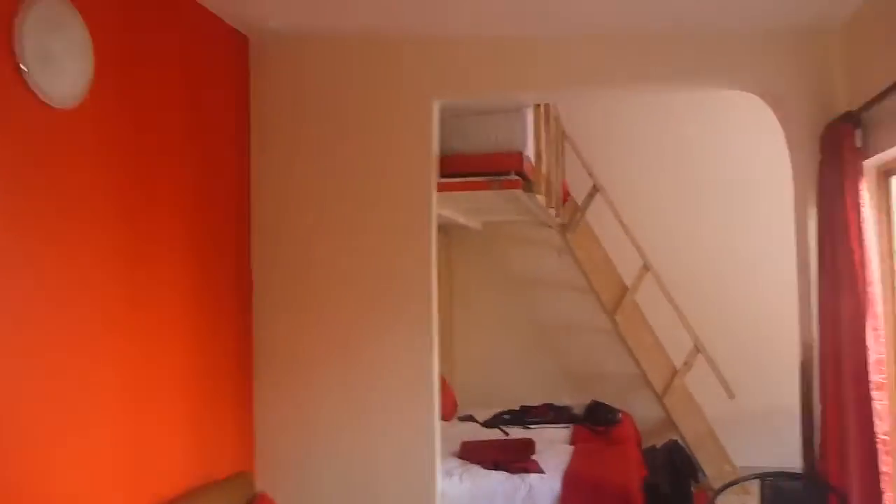Bathroom's good as well. Can't complain. So yeah, this is Cleverley in Walvis Bay, Namibia.